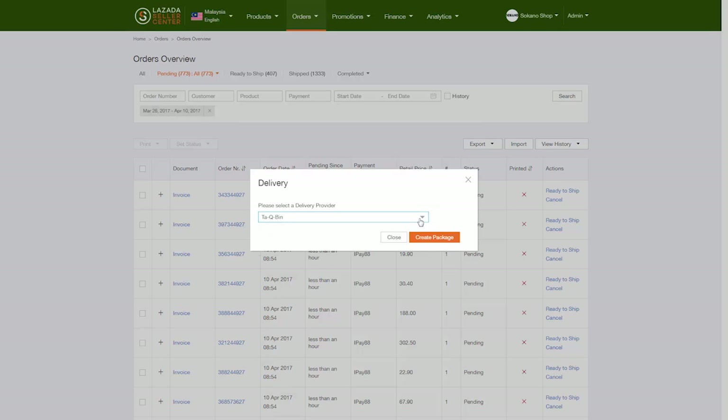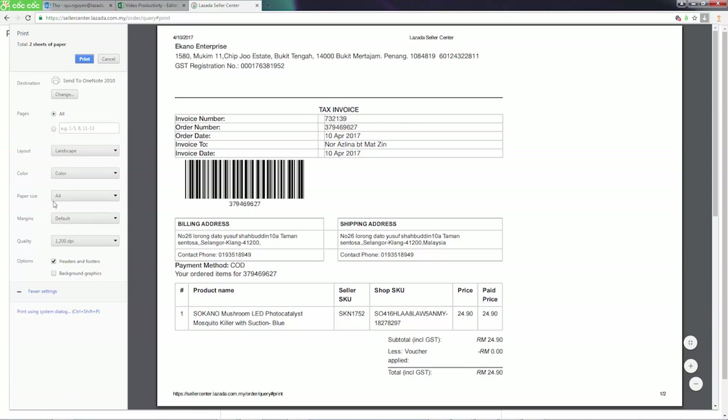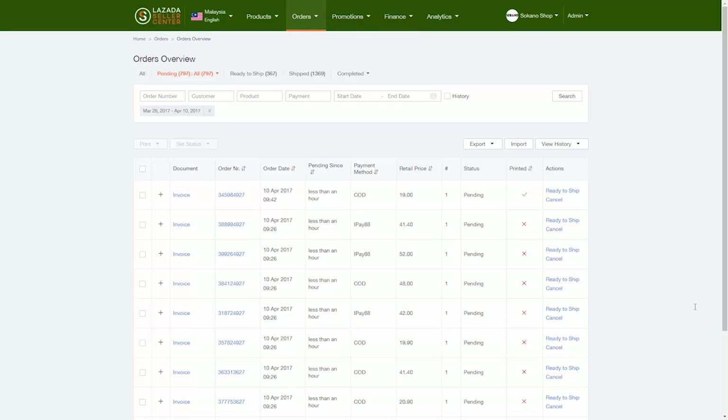After that, click Create Package. Print a copy of the tax invoice following this format: 1. A4 size paper. 2. Portrait form. You will get a check sign in green as a notification upon printing the tax invoice.